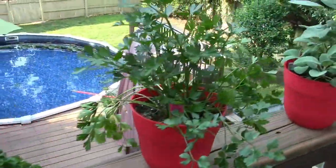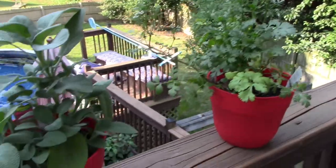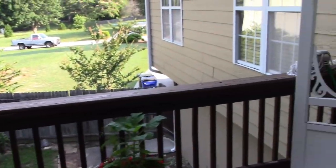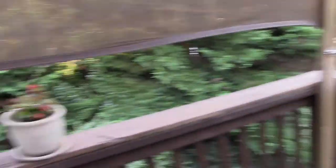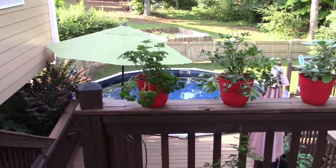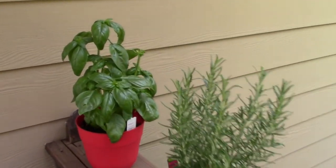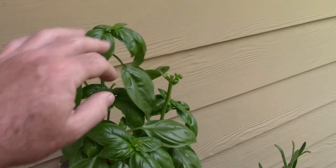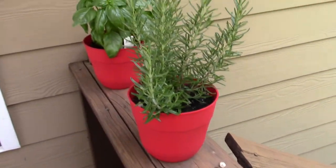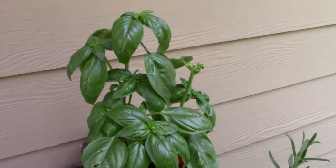I moved all of my herbs over here to this side. They were over there, but that side gets the hot evening sun and they were drooping. Now that they're over here they haven't drooped at all — they don't dry out. I think I've figured that out. With my basil, I had to go back and cut a lot of it because it was really looking rough, but now you can see it's getting some new growth, so apparently I did that right. This stuff's doing very well.